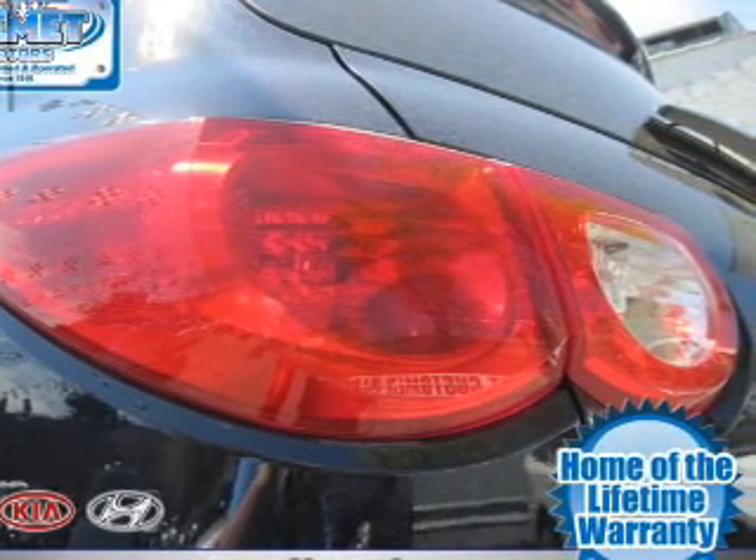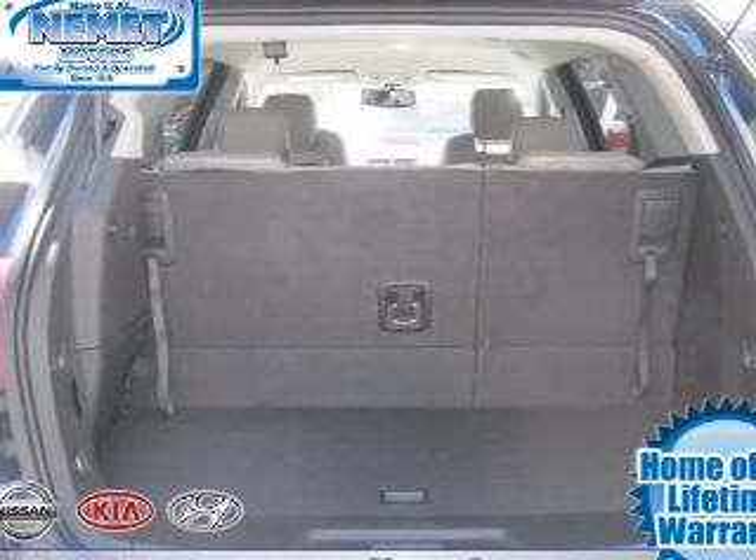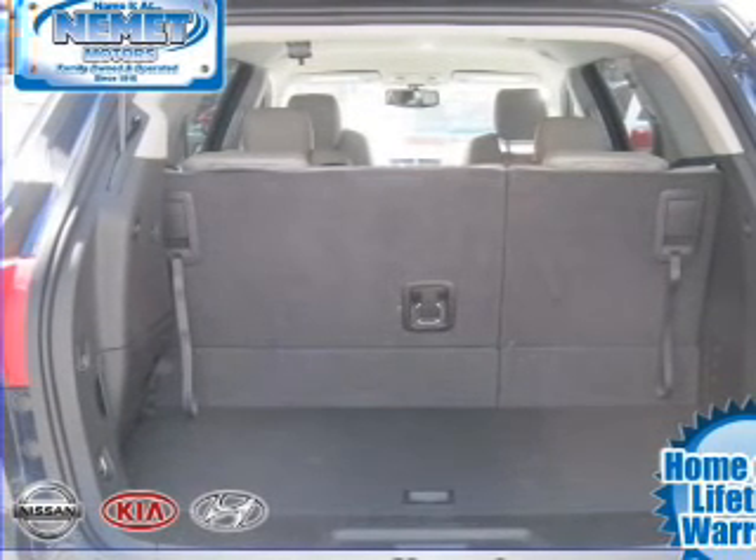power steering, cruise control, power mirrors, an alarm system, an AM-FM stereo with a CD player. Call today to schedule a test drive.